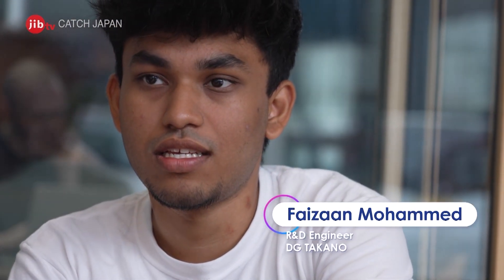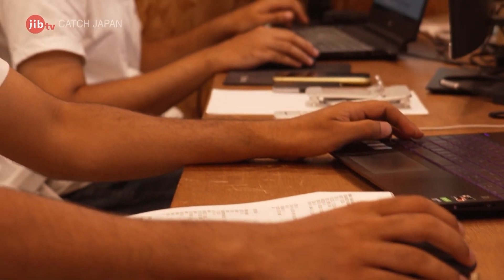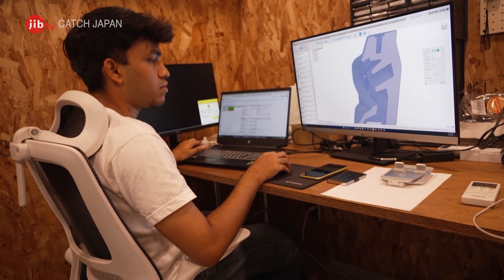After graduating from the Indian Institute of Technology, Faizan Mohamed joined the company. Honestly speaking, he wasn't aware that Higashi-Osaka is a region where a lot of manufacturing goes on. But as soon as he moved there, he got a strong sense that there are a lot of manufacturers and small to mid-scale companies based here. This also made sense when he found out that DG Takano has its main offices here, because it becomes very easy to collaborate with these companies and produce prototypes at will.